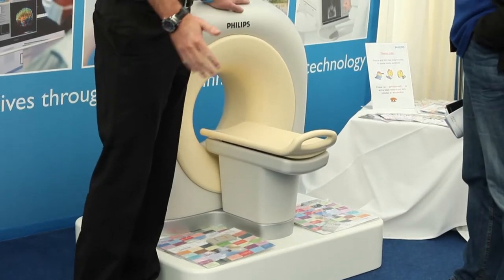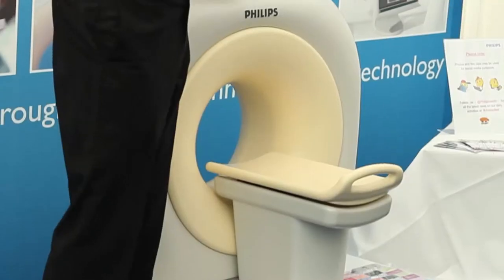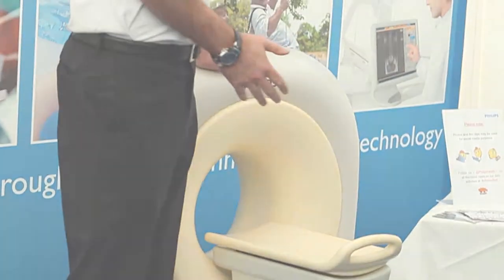We have something called a kitten scanner. The kitten scanner is a method of relaxing patients, specifically paediatric patients — young children — who are about to go for a scan. It's quite remarkable how, when you involve patients prior to the scanning, how relaxed they are when they actually have the scan.